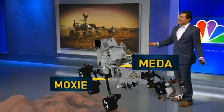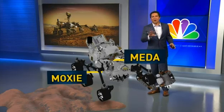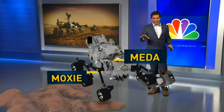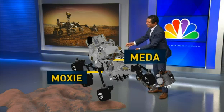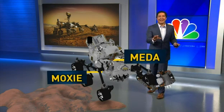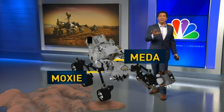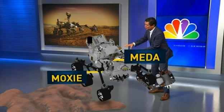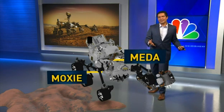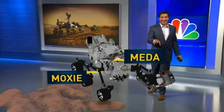Now I'm turning the rover to show you my favorite part of the vehicle. This is MEDA and MOXIE. MEDA stands for Mars Environment Dynamics Analyzer — that's a fancy way of saying it's a weather station, but it's vital. The information gathered from MEDA will help scientists create accurate weather predictions on Mars, keeping future astronauts safe. MOXIE is the Mars Oxygen ISRU Experiment, and it will be conducting experiments trying to create oxygen on the planet.